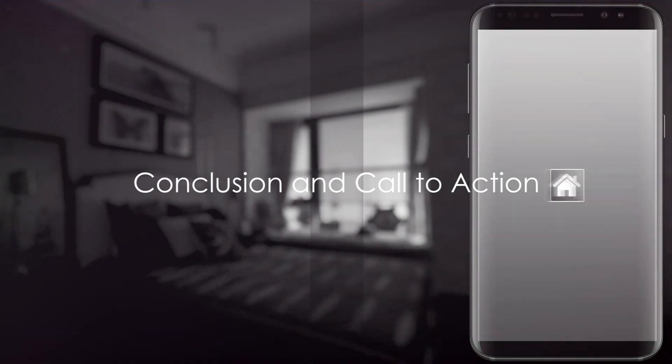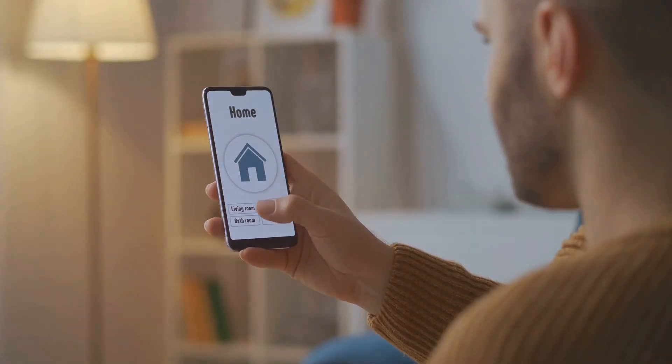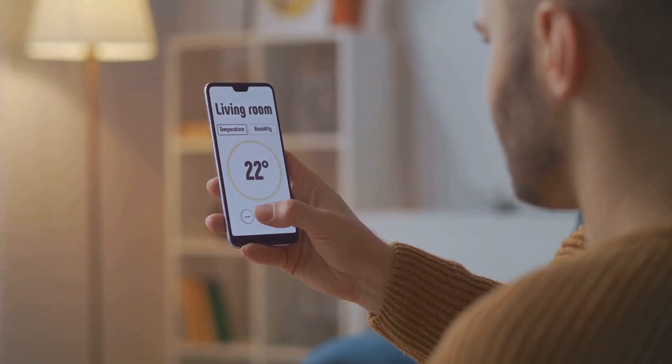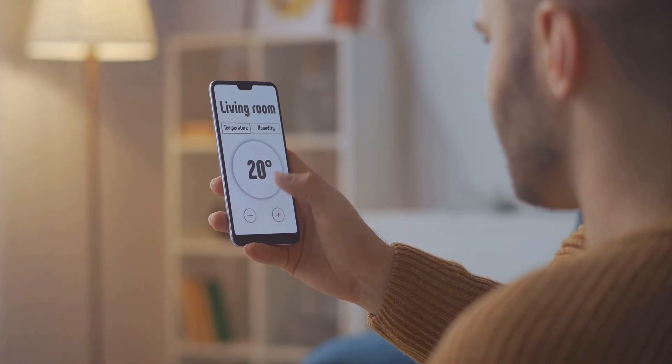In summary, securing your smart home devices involves changing default settings, keeping devices updated, using strong unique passwords, enabling two-factor authentication, being mindful of the information you share, securing your home network, and disconnecting devices when they're not in use.